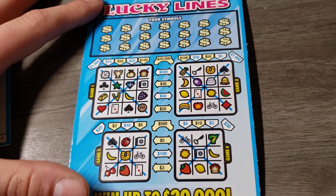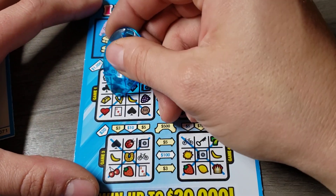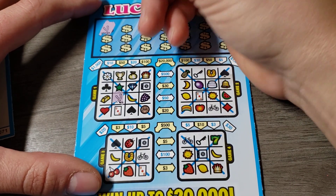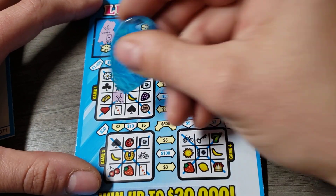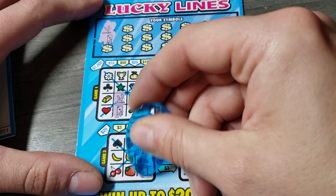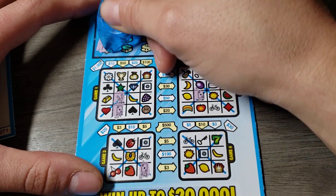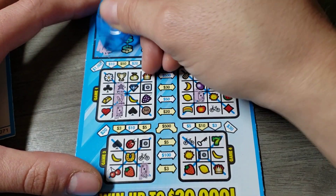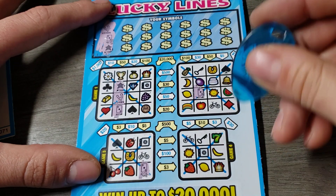Hope you guys are having a great day today. Wishbone. I've done pretty well on these for the times I've played them. Let's hope we can find something really nice today. A star — green star, I'm guessing. That is a star, yep. One more and $50 would be awesome.